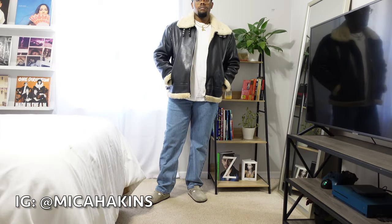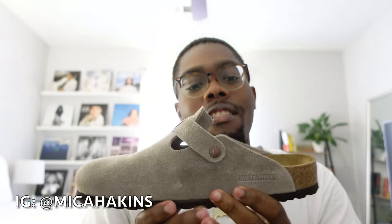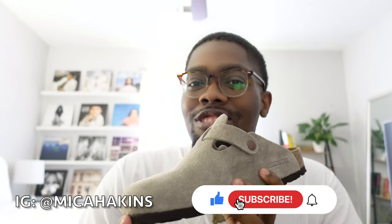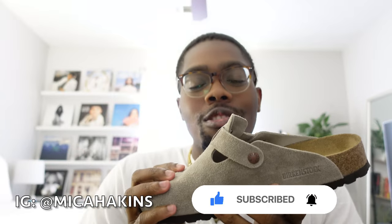What's up everyone, I'm Micah, welcome and welcome back to my channel. In this video I'm going to be showing you all a couple of different ways that I will style Birkenstock clogs. I'm going to show you all four different ways that I style it, so let's go ahead and get into it.